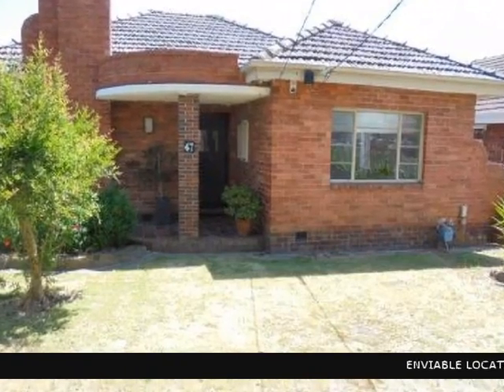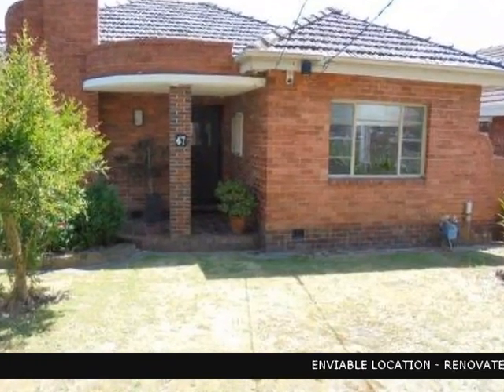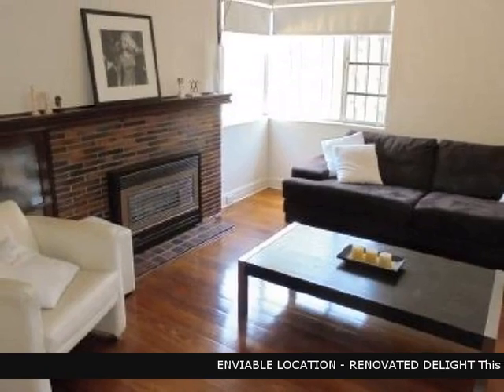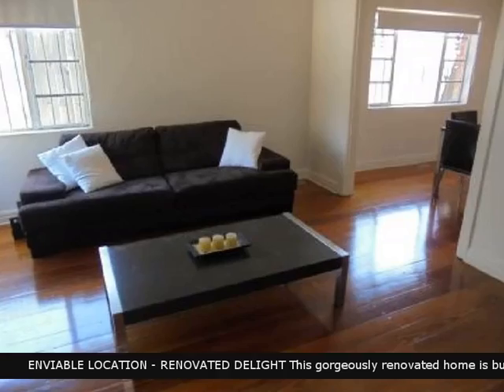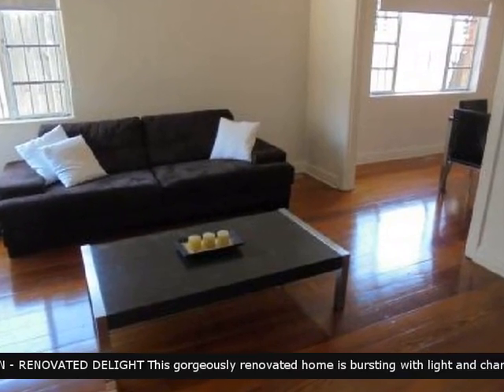This rental property presented by Buxton. You just may have found the property you've been looking for. It comprises of a lounge room that complements a relaxing lifestyle.